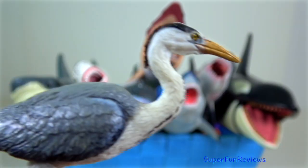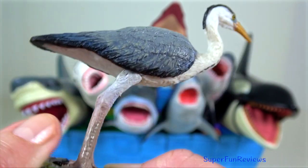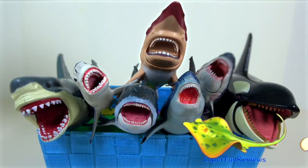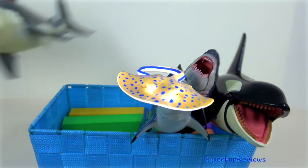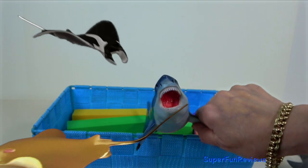Heron. They fly with their necks retracted, not outstretched like some other birds. Herons feed on a variety of live aquatic prey. In flight, their legs and feet are held backwards. The feet of herons have long thin toes with three forward-pointing ones and one pointing backwards.